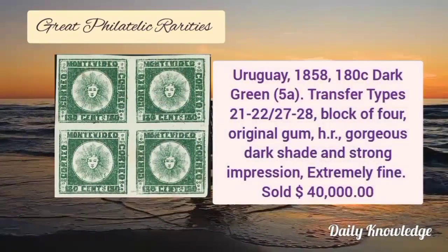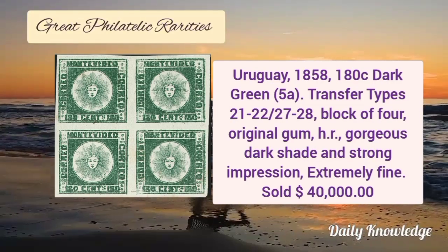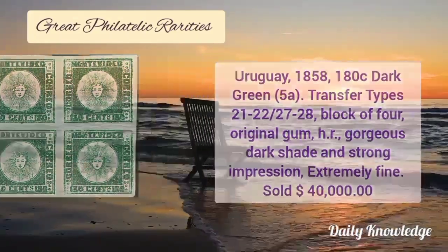Next is Eurokai 1858, 1.80 cent dark green 5A. It is a transfer types block of 4 with original gum, gorgeous dark shade and strong impression.